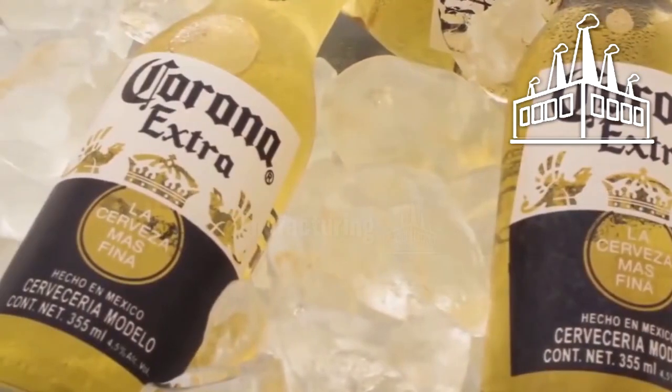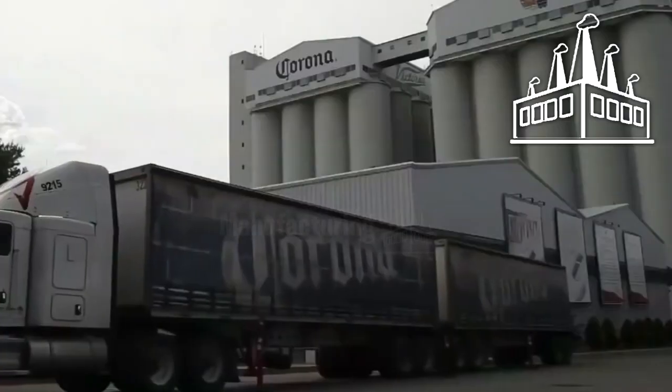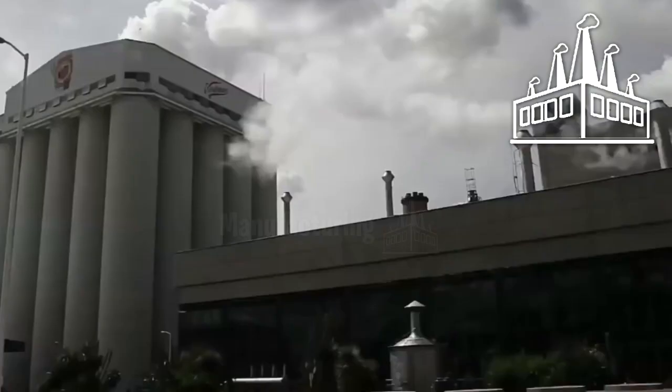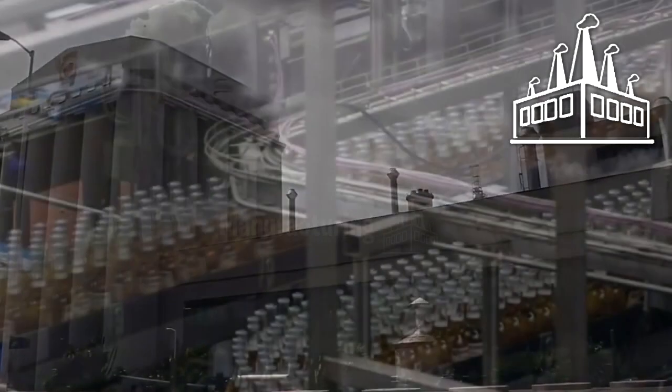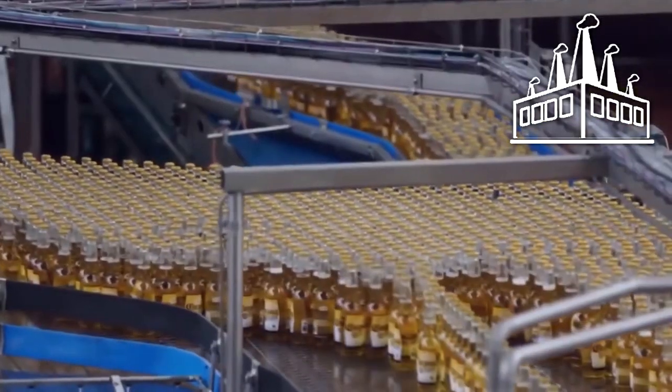In 1997, the Modelo Group launched the ambitious Zacatecas project to meet all production needs. With this gigantic factory, it is able to produce more beer than its competition. Everything has been designed to maximize production, and the company claims it can produce 2.4 billion liters of beer a year.